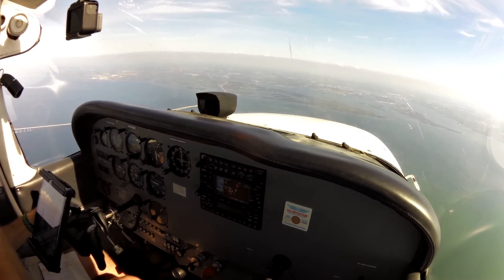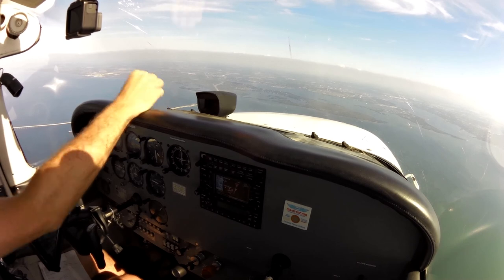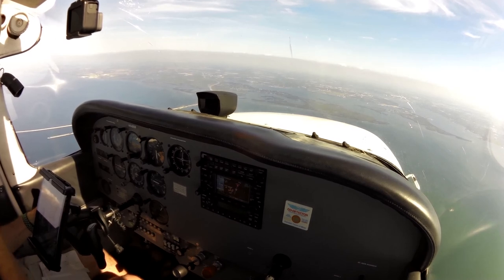Approach, November 52580 with you for flight following. Number 1 November Delta, are you going to Lakeland after this? Yes sir, 1 November Delta. After the missed approach, fly heading 360, maintain 1,600, return to this frequency. 360, up to 1,600, and we'll return to this frequency, 1 November Delta.